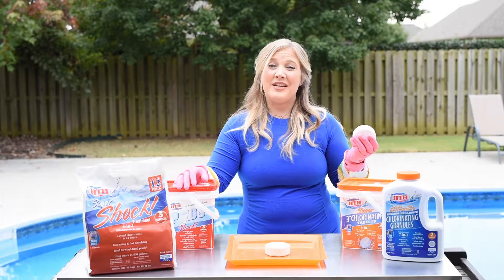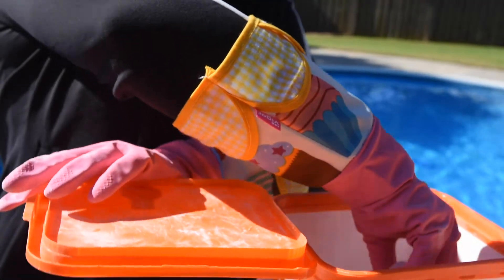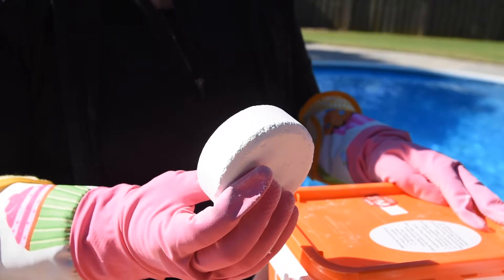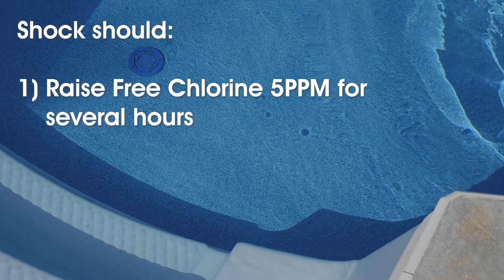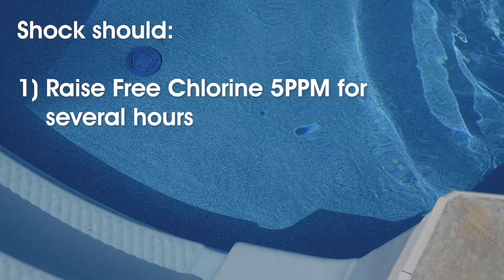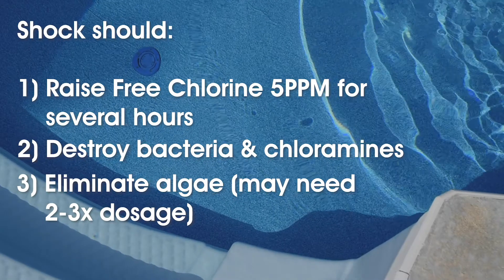So how much chlorine do you need to shock a pool? Unfortunately, you can't shock your pool with a three-inch chlorine tablet. Common chlorine sanitizing products like these are great for maintaining chlorine levels, but not necessarily for eliminating new waste, bacteria, and algae. A good shock product should raise the free chlorine above five parts per million for several hours to destroy bacteria and chloramines. With visible algae, you may need to double or triple the normal dosing.